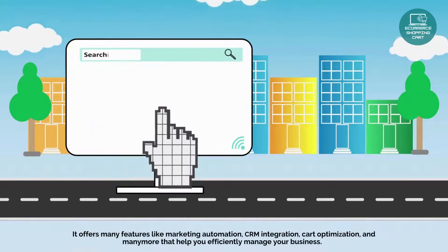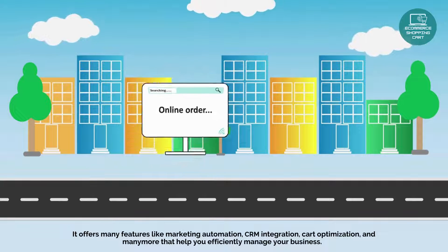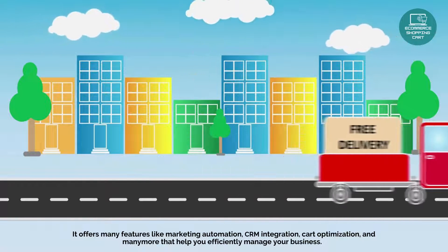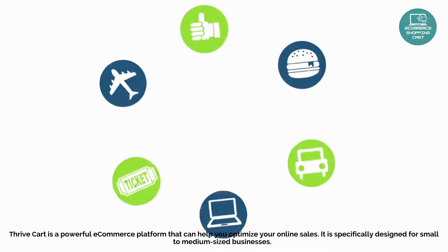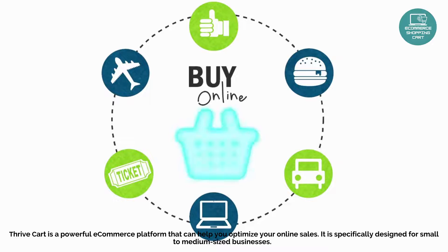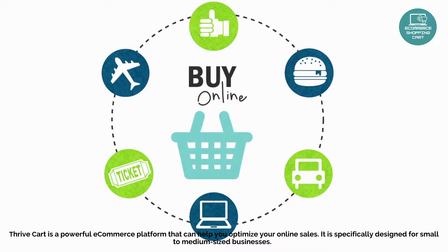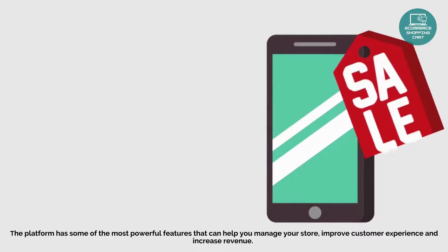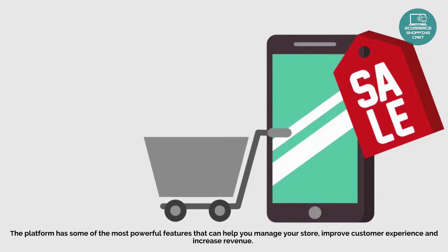It offers many features like marketing automation, CRM integration, cart optimization, and many more that help you efficiently manage your business. ThriveCart is a powerful e-commerce platform specifically designed for small to medium-sized businesses, with features that can help you manage your store, improve customer experience, and increase revenue.